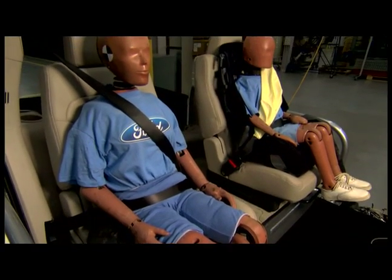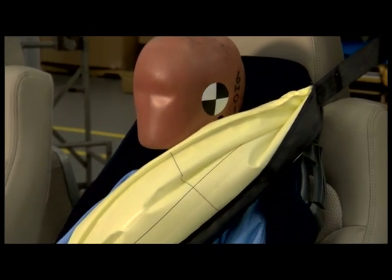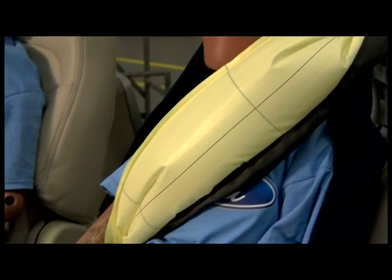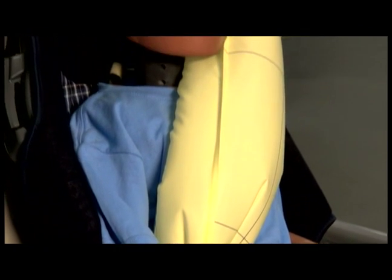That's really important because we need to encourage people to wear their seat belts, and not many people in the backseat do — only about 60%. We really want to get everybody buckled up because that truly does save lives.